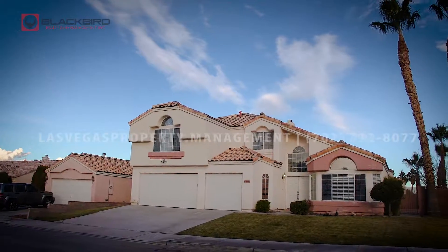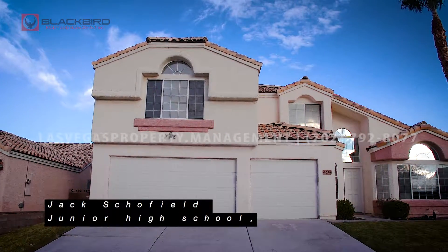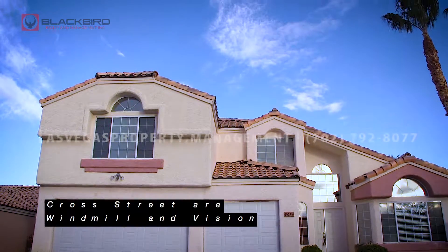Schools: Lewis Wiener, Charlotte Hill Elementary School, Jack Schofield Junior High School, and Silverado High School. Cross streets are Windmill and Vision.